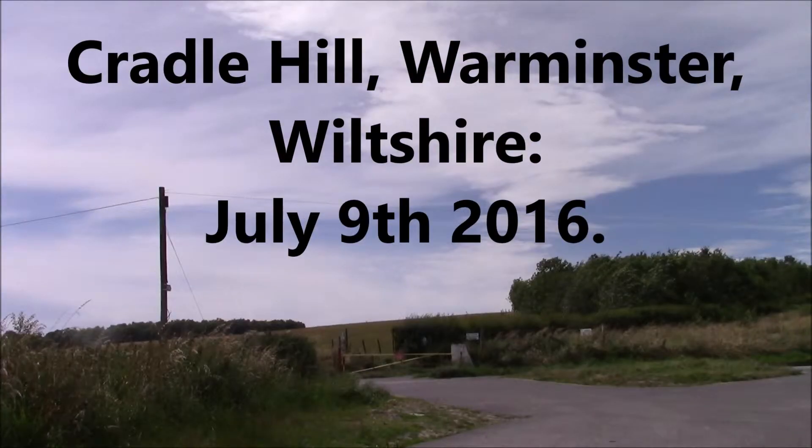Cradle Hill, Warminster, Wiltshire, on July 9th, 2016.